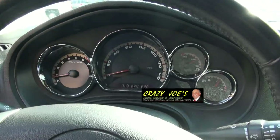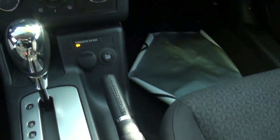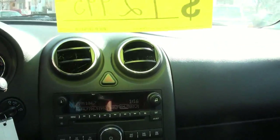Inside, you have automatic headlights. You also have the trip computer in the middle. Traction control button. Just a lot of amenities — very easy car to drive. Sporty.